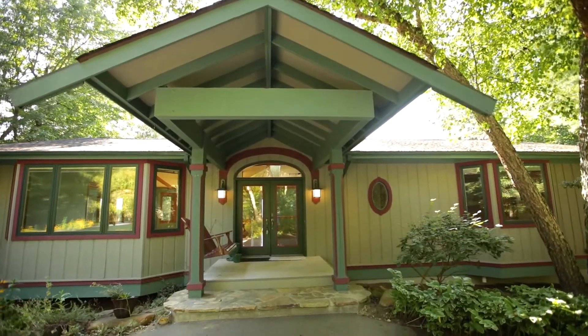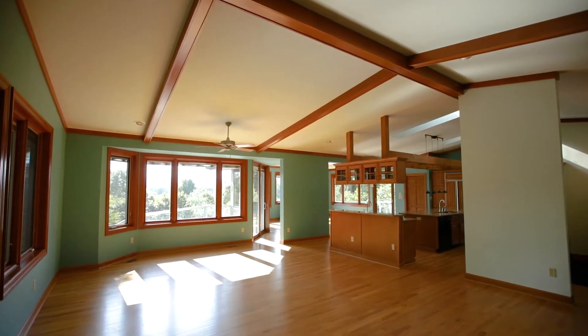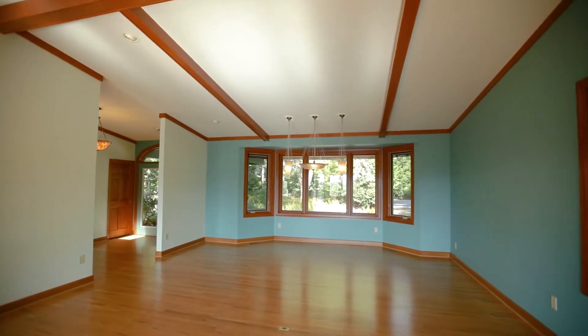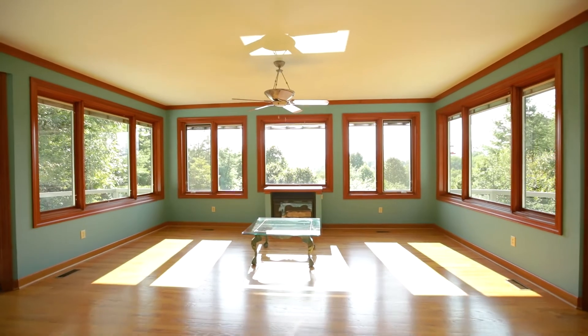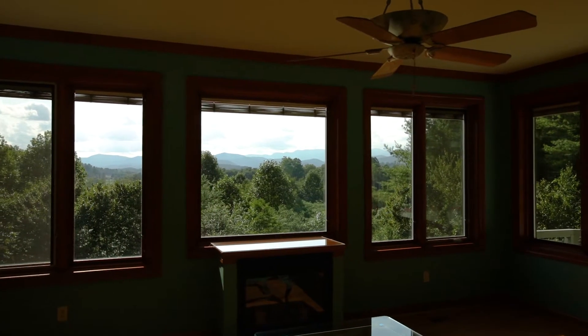Quality can be immediately felt when you walk inside this architect-designed home. One of the things I love about this home is that it's got plenty of space — a dream for anyone wanting to entertain — big huge windows to let natural light in, and gorgeous long-range views of the parkway.